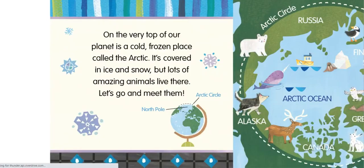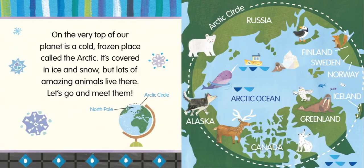Arctic Animals. On the very top of our planet is a cold, frozen place called the Arctic. It's covered in ice and snow, but lots of amazing animals live there. Let's go and meet them.